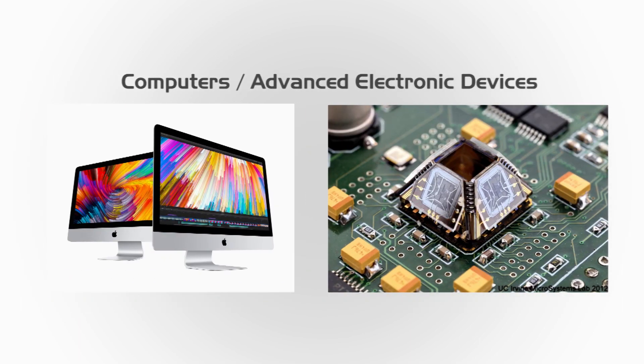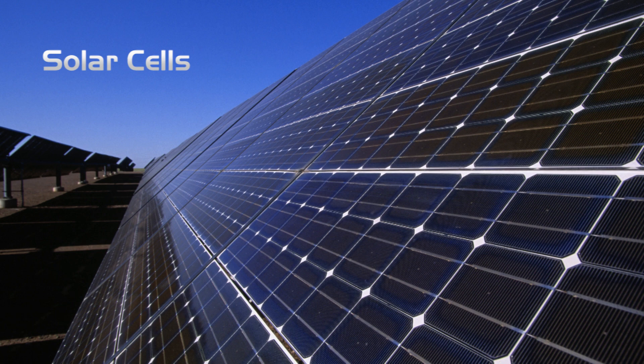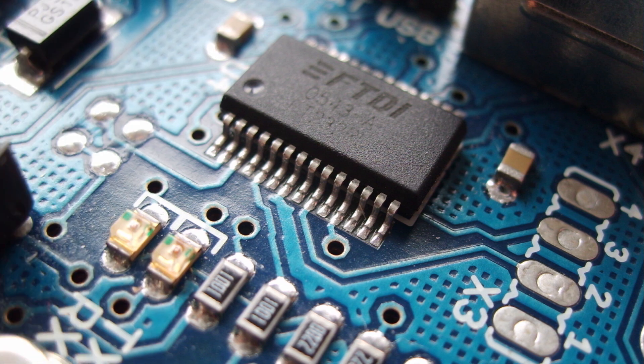These are thin films of silicon material widely used in today's computers and other advanced electronic devices. Apart from these uses, silicon wafers are also increasingly being used in manufacturing highly efficient solar cells. The silicon wafer acts as a substrate for microelectronic devices and is usually built in with the electronic component base.